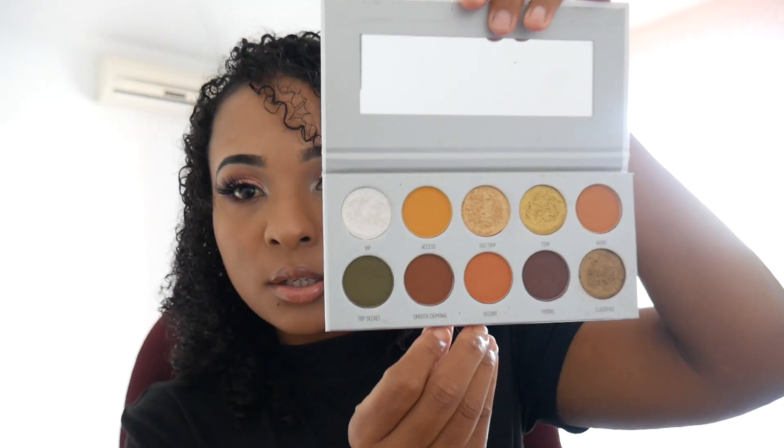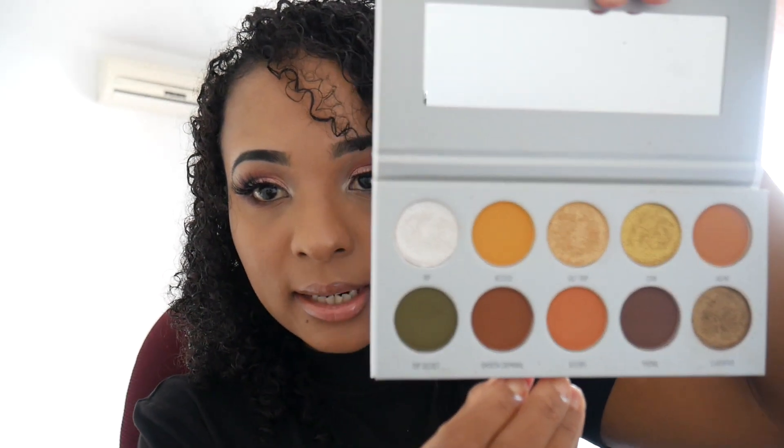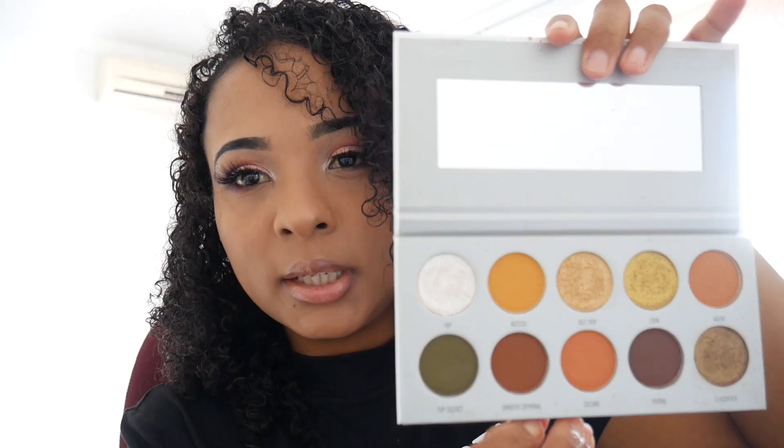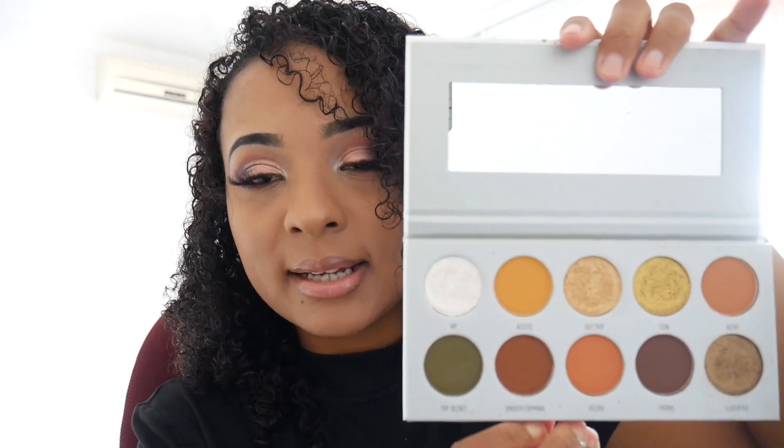The next palette I got is the Morphe palette by Jaclyn Hill. It has a lot of earthy, warm-tone colors — really, really nice. This is exactly how it came to me; you can see that someone did use it a bit, but otherwise it's in excellent condition.